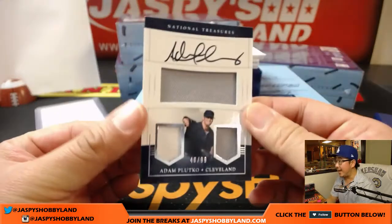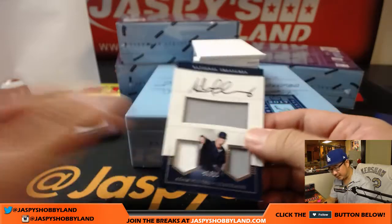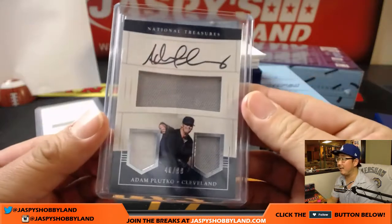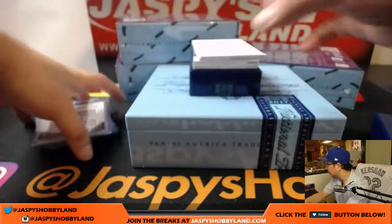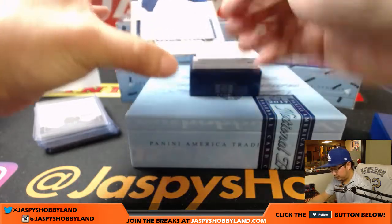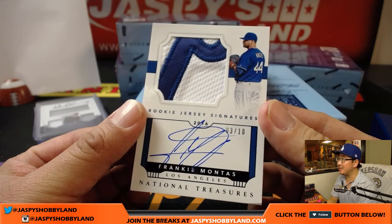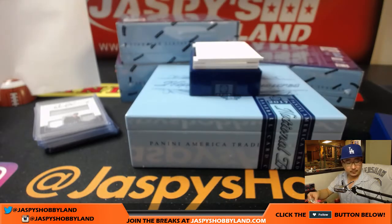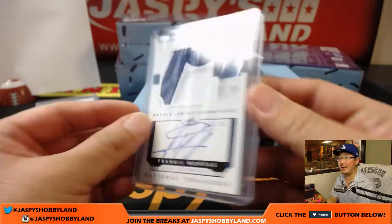Next up is Adam Plutko, 46 out of 99, nice triple relic and on-card auto. A lot more on-card autos in this set. That's 46, that goes to Kev, Kevin with that one. Wow, nice Frankie Montas — rookie jersey signatures, two-color patch, and on-card auto, three out of ten. That's another one for Kevin at the number three.